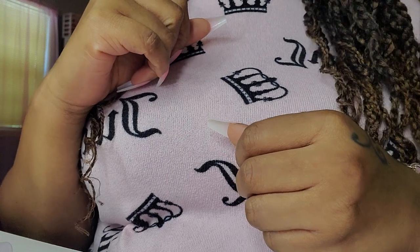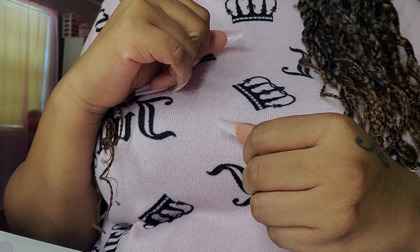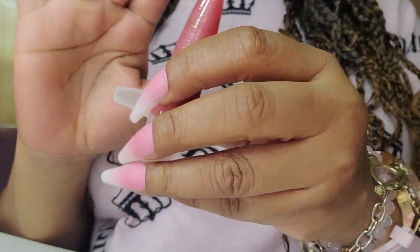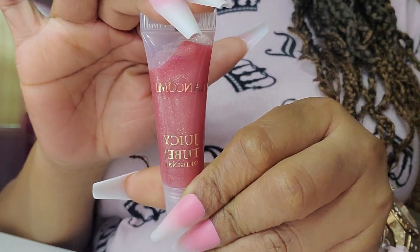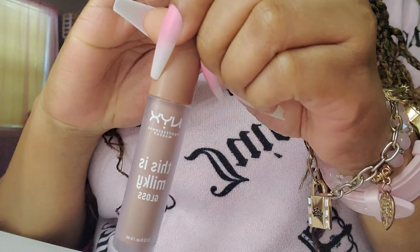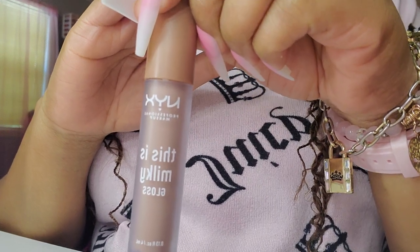Those are some of my lippies. I'm going to show you guys what I'm going to be trying out soon. This is the Lancome Juicy Tube — I have several of these, I got them in like a set. So I want to try those and see if I like them. My friend gifted me a few of these — I'm going to be using these with a liner. It says this is Milky Gloss.